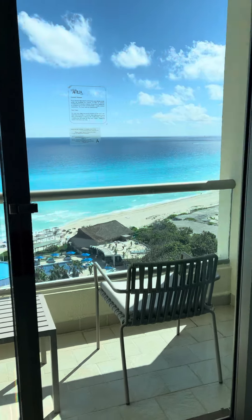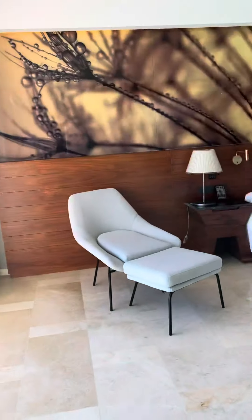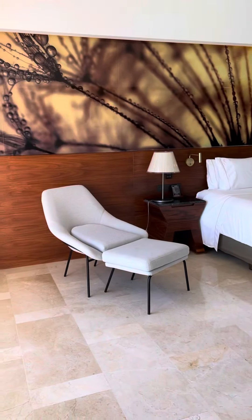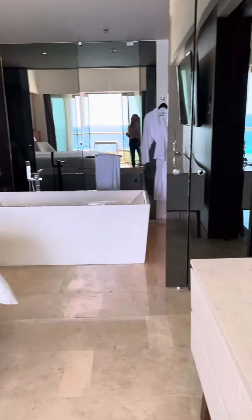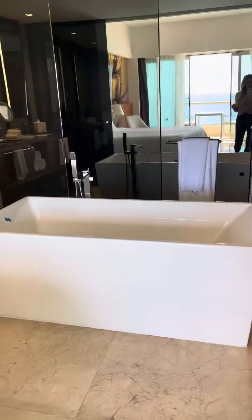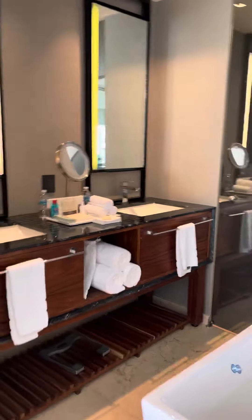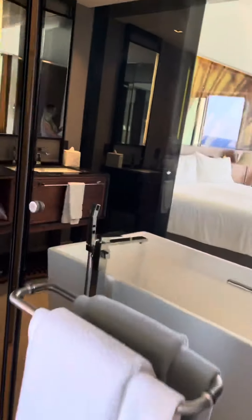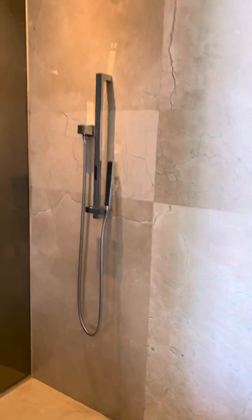Then you've got your separate bedroom area. You've got a fancy bathtub right in the middle, double sinks, backlit lighting which is always very important, and then you have your shower back here — it's a big walk-in shower.